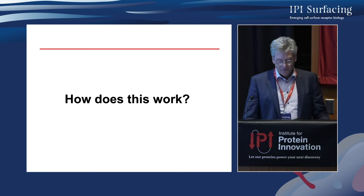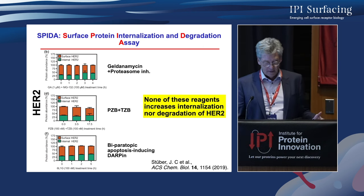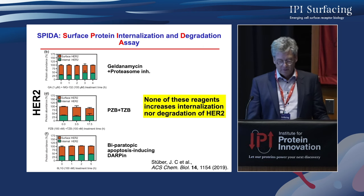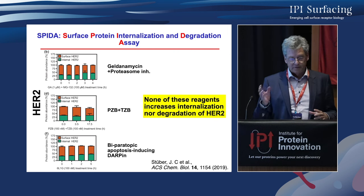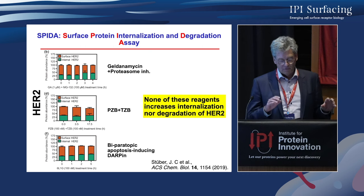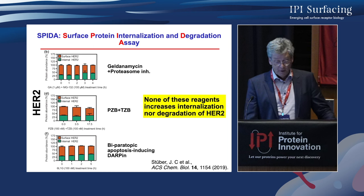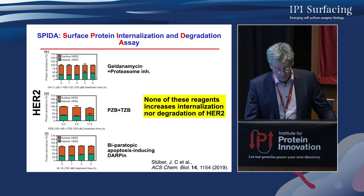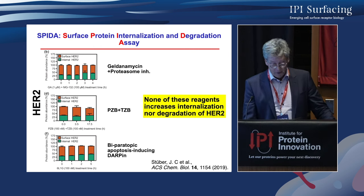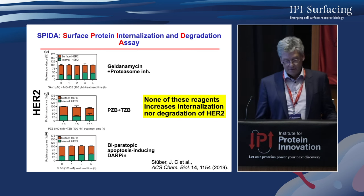We were interested in how this exactly works and looked at internalization. We developed a new assay based on two fluorophores — one stays outside, one goes inside — and we take the ratio to measure everything at once. We see that with controls, everything stays constant. If we mix pertuzumab and trastuzumab, they don't induce internalization and they don't induce degradation. Our biparatopic DARPins don't do this either. So there has to be something else going on.